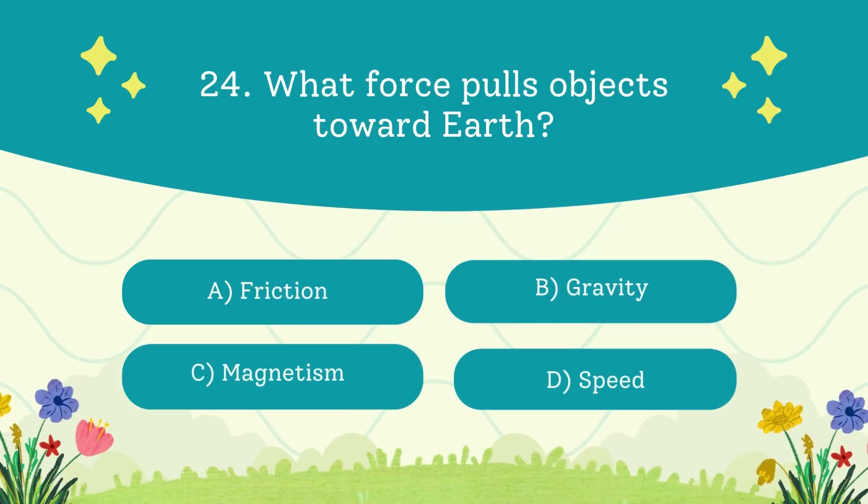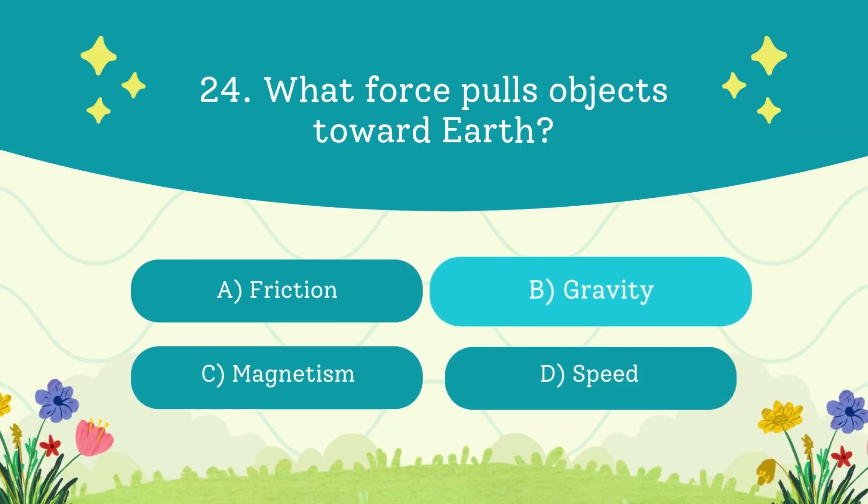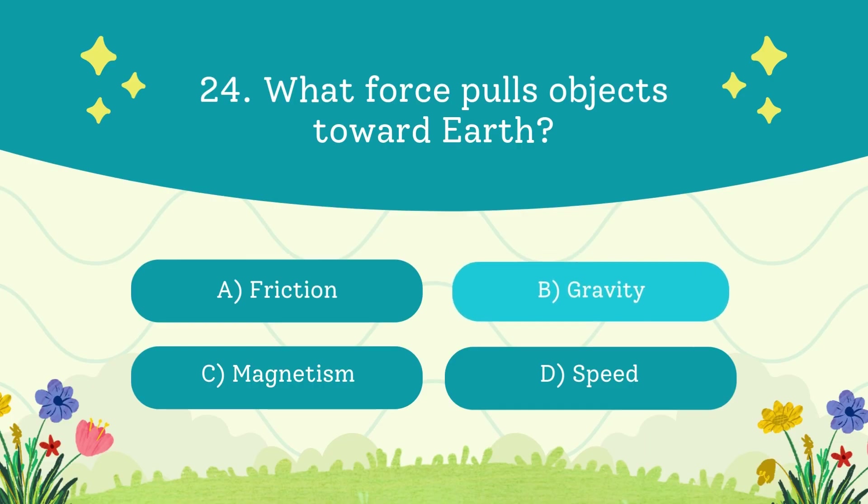What force pulls objects toward Earth? A. Friction. B. Gravity. C. Magnetism. D. Speed. The answer is gravity — without it, you'd be floating in space.